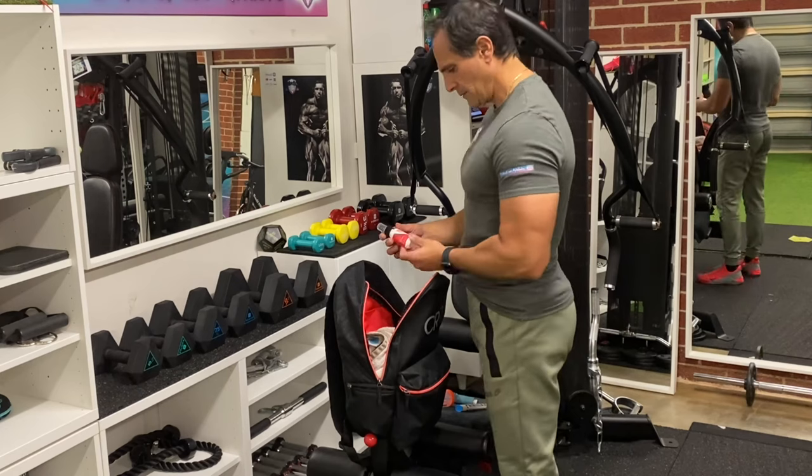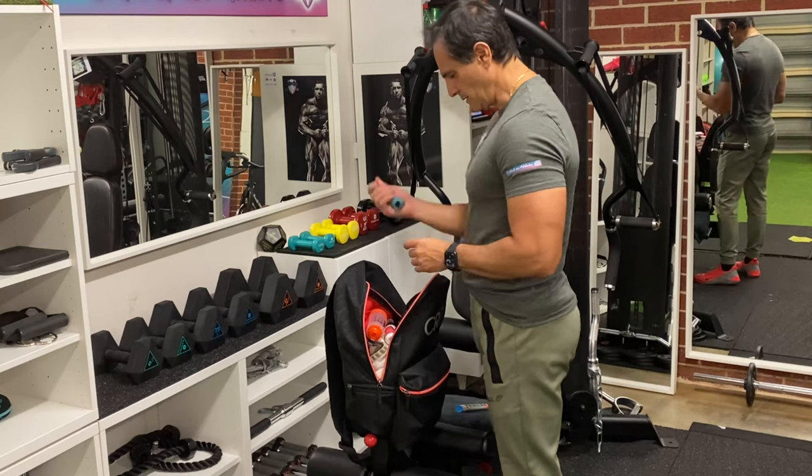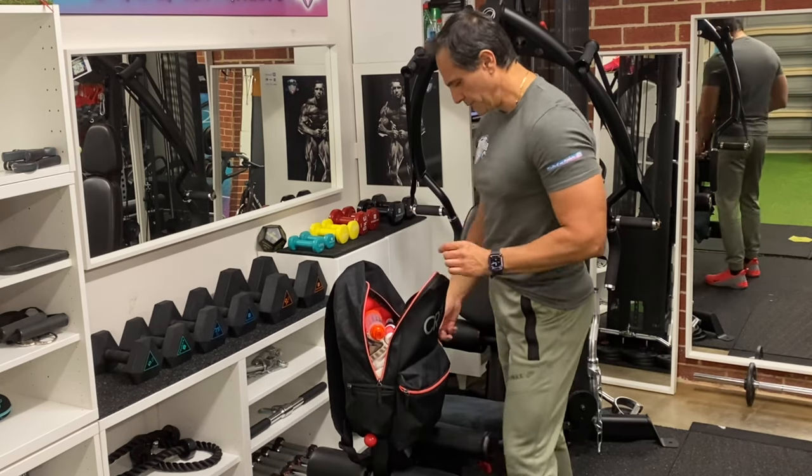Most forgotten items include hand sanitizer. For the kids who are asthmatic, don't forget your asthma pump — and check the expiry date. And in case of anaphylaxis, an EpiPen.